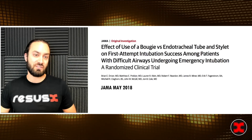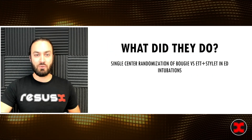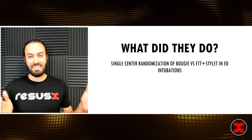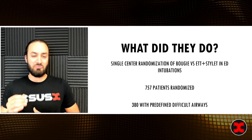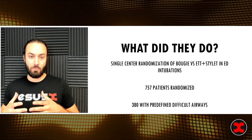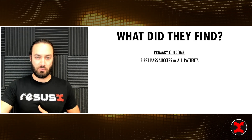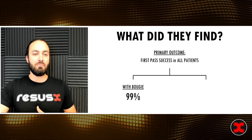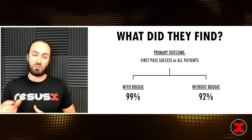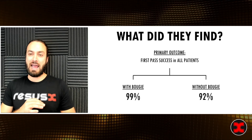I was pretty excited when I saw this study come out in JAMA in May 2018. This was a super important study. They randomized endotracheal tube with stylet versus bougie in ED intubations, with a robust number of patients. Importantly, they had 380 patients with predefined difficult characteristics — obesity, cervical neck immobilization, etc. Their primary outcome, first pass success in the whole group, was 99% with the bougie versus 92% without. Most benchmark registry data sits between 80 and 84%, so 99% was absolutely crushing it.